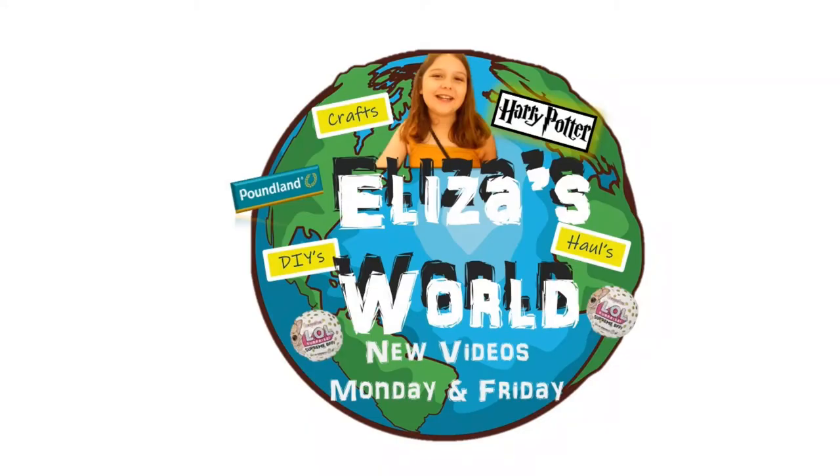Hi guys, welcome back to Eliza's World. My name's Leanne and have I got a haul for you today! I've been out and about shopping today and can't wait to show you the amazing, exciting things that I've bought here at Eliza's World.